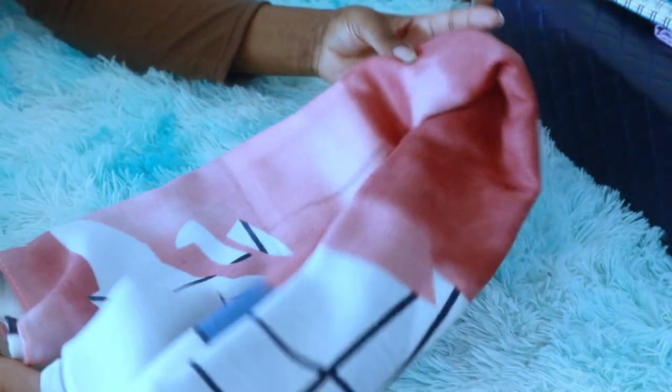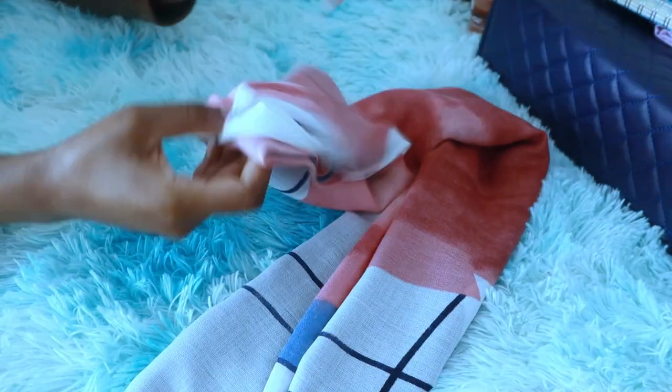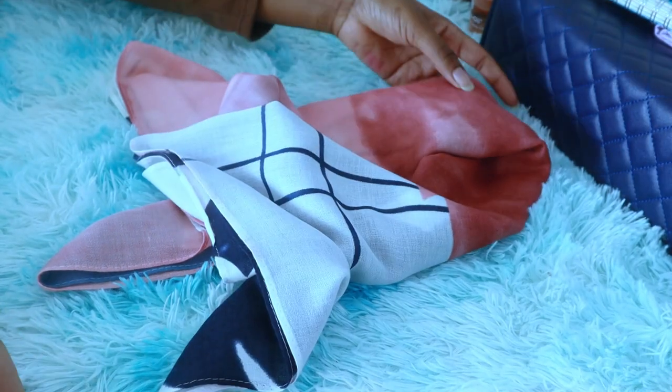Now that it's winter time, I make sure I carry a scarf with me every day. I got this scarf from Amazon and I just love it — it's so soft and I love the colors.